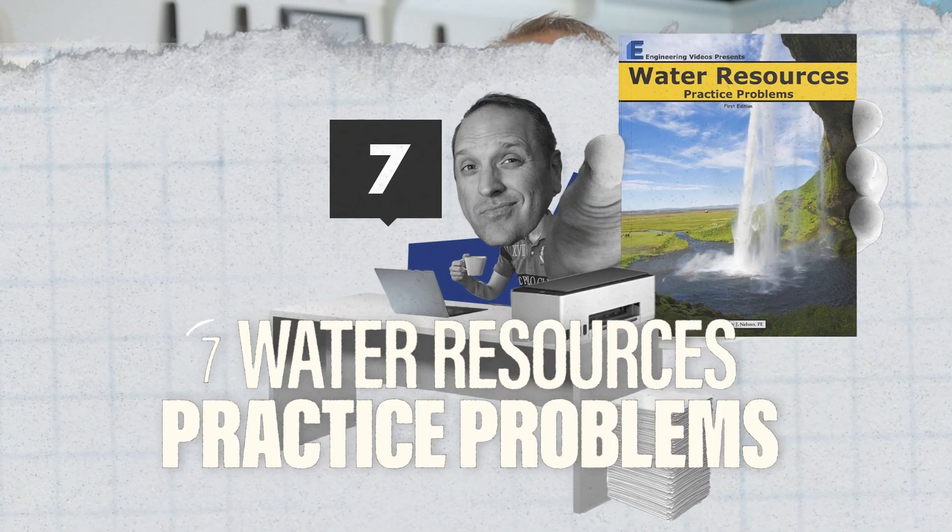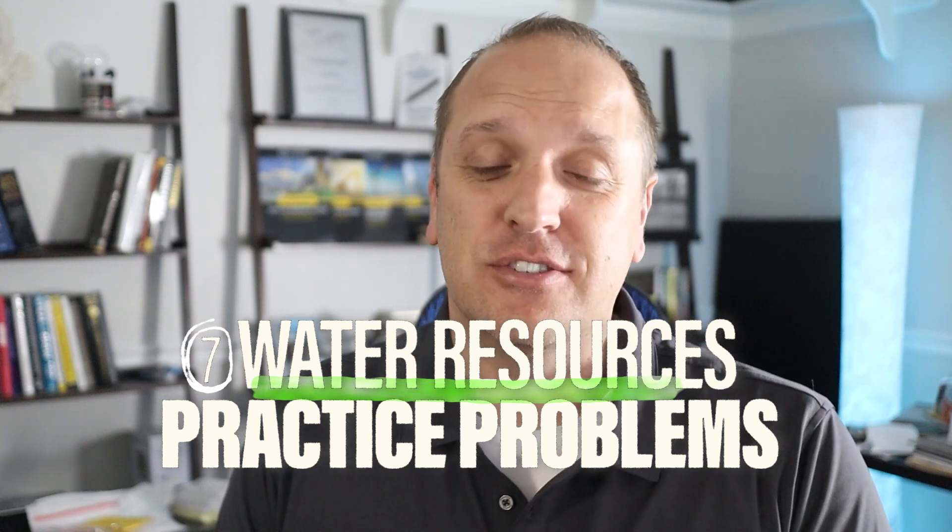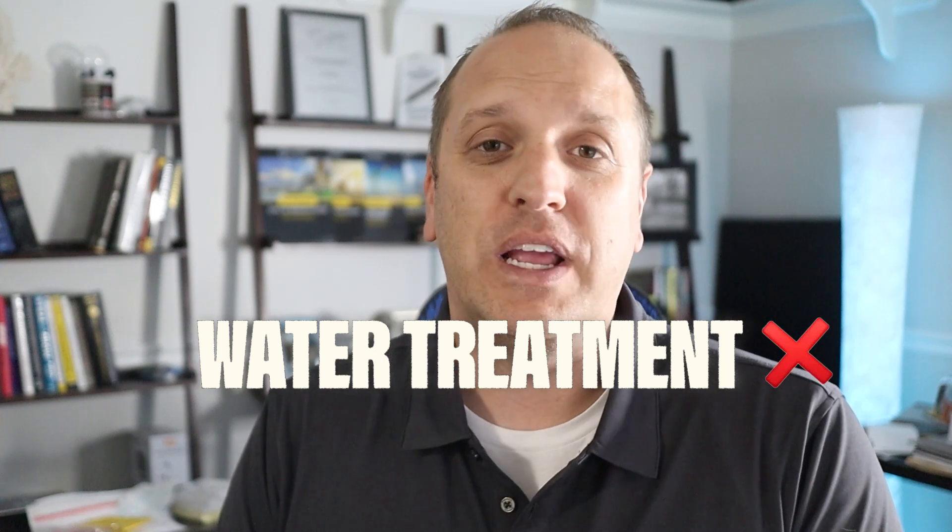Number three on our list is the Water Resources Practice Problem Book — a nice package of 111 water resource practice problems and solutions. It's good for those who have already finished reviewing theory and just want to keep brushing up on problems across a variety of topics. One downside is that it doesn't have a ton of problems on water treatment and wastewater, but it does cover other topics like hydrology and open channel flow, which are very common on the exam.